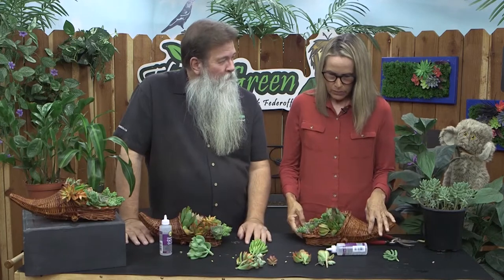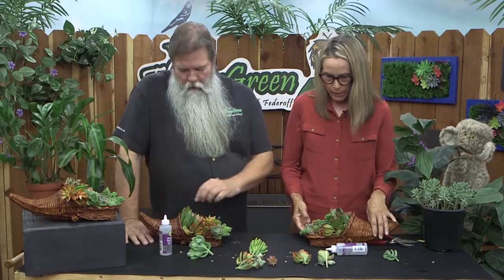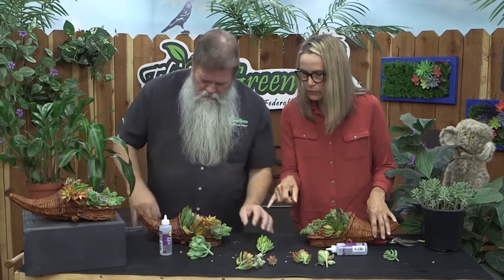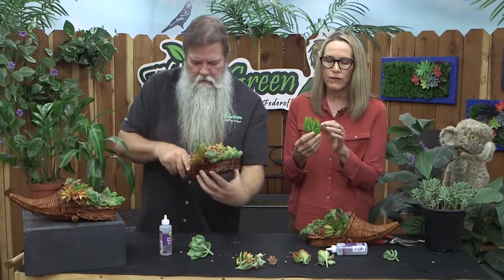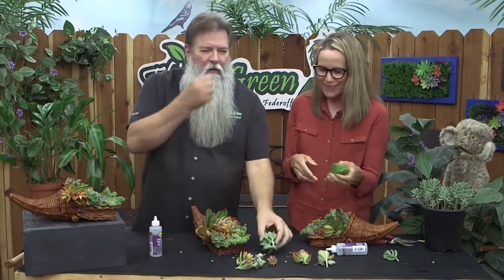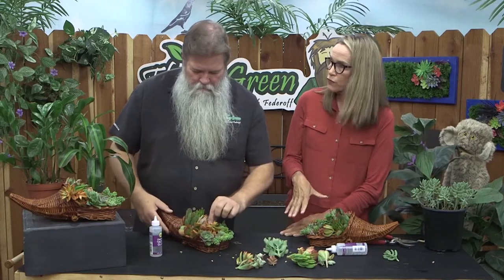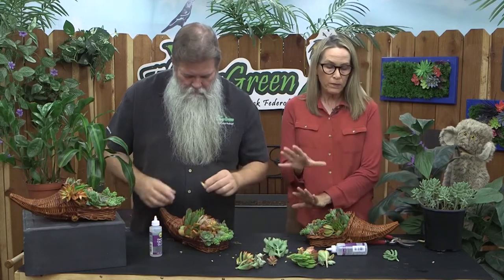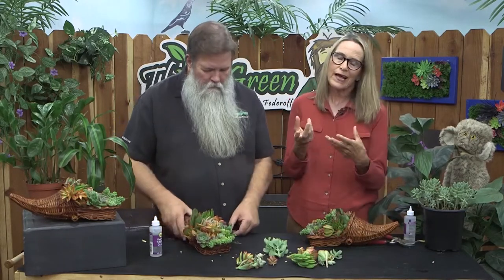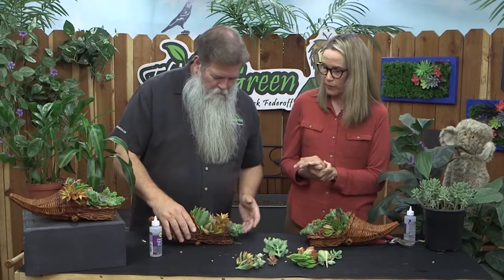Any of this stuff poisonous? To me, no. Well, Euphorbias can be — are — toxic. But toxicity comes in a lot of different forms. It's not only that if you eat it you'll be pushing up daisies the next day — it could also be that if you get it on you, you can break out in a rash. That's a form of toxicity. So — no Euphorbias were harmed in the making of this arrangement. Euphorbias are plants like poinsettias that have the white sap, so you want to be careful with those.